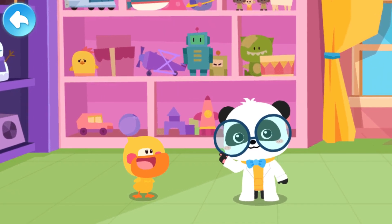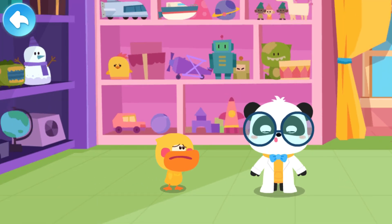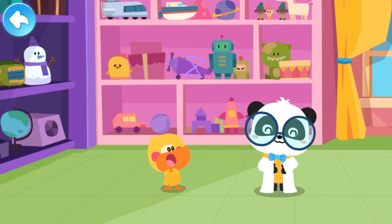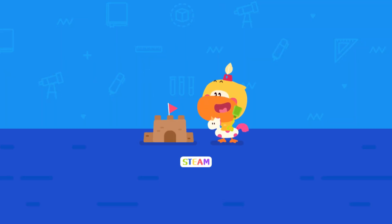I hid it inside the belly. Oh! It's alright, Quacky. Let's make another big cake. Yeah. Let's start.